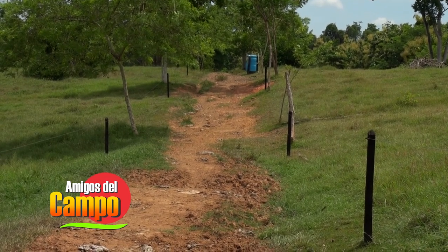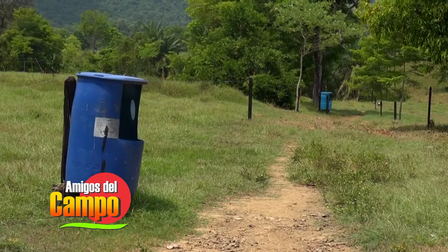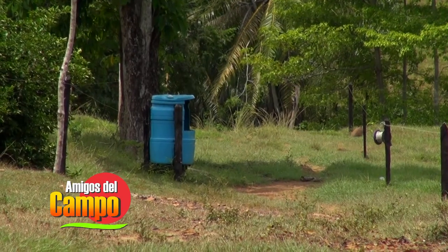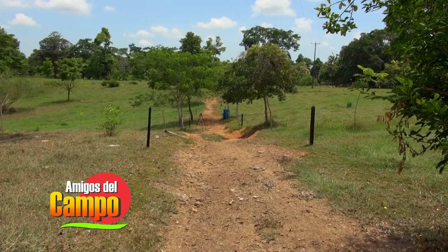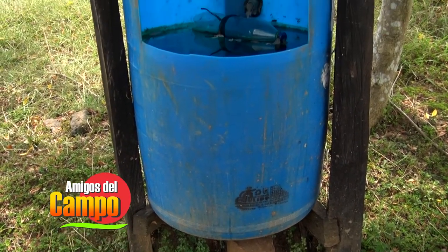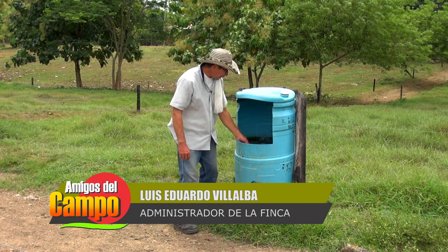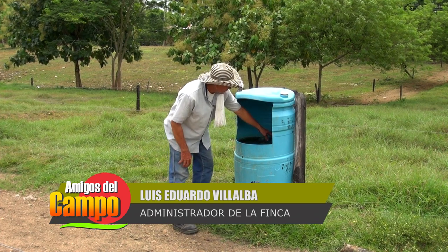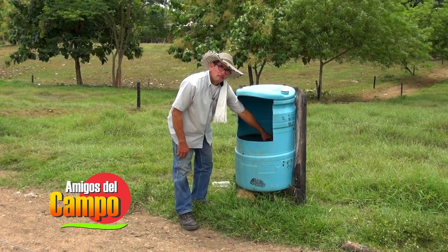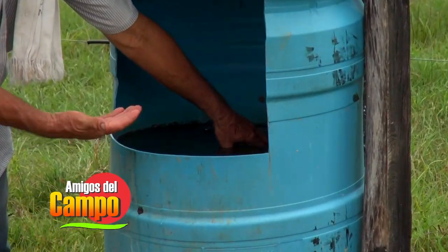Esto permite que los animales consuman agua limpia y fresca a cualquier hora del día. Estos bebederos son ubicados de manera estratégica y con materiales reciclables son elaborados los tanques de agua que siempre permanecen llenos. Por detrás lleva un tubo de una pulgada que le llega el agua suficiente. Lleva un flotador que al mermarse va fluyendo el agua, de tal manera que a medida que el animal va tomando, el bebedero va a permanecer lleno a cada hora.